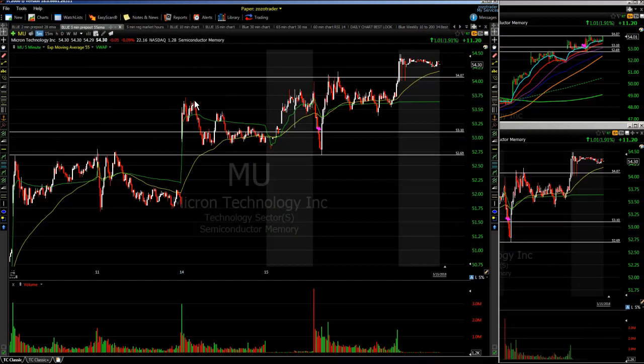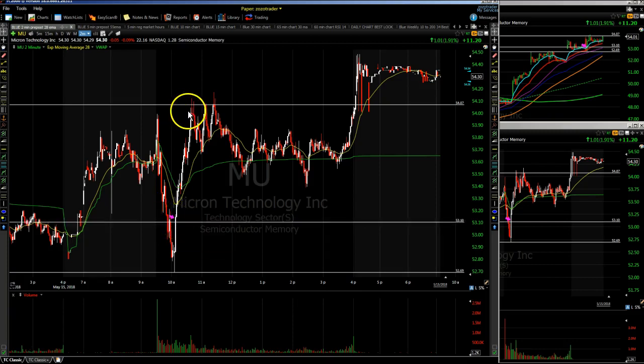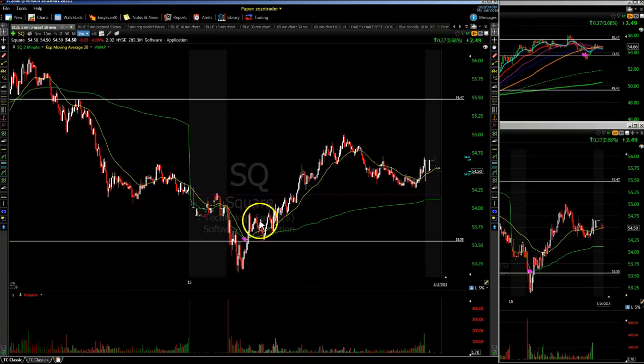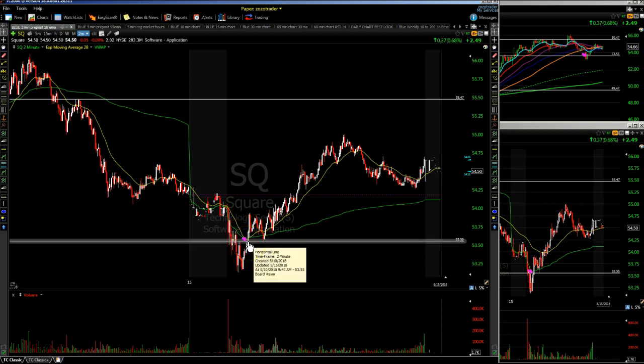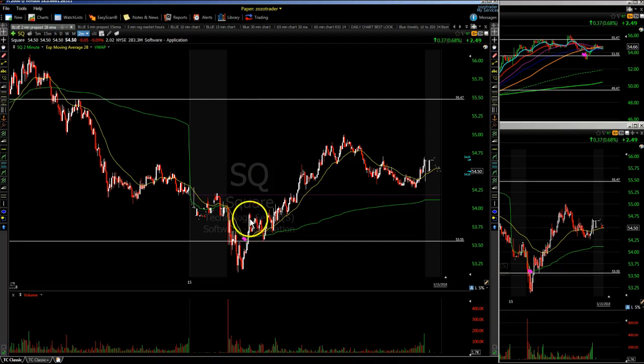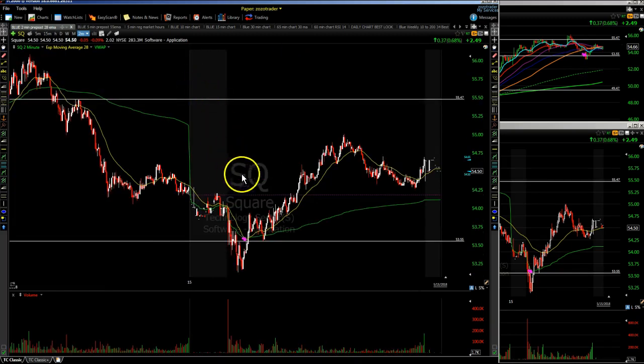Some stocks we traded today: we got a very nice bounce in Micron Technology, traded off a two-minute chart. The exact entry on MU was over the $53.10 spot, and the stock drove up to $54.10 — one dollar made. SQ was another one we traded on that bounce in the SPY. When SQ got back over $53.55 it popped up to $53.93 — a nice 40-cent gainer. Some members held it all the way up to $55 after positive comments from Jim Najarian on CNBC on Square.